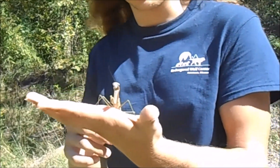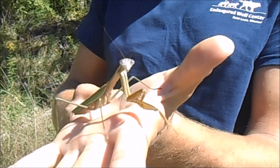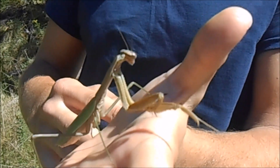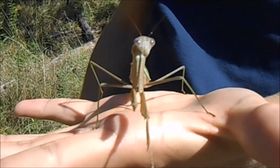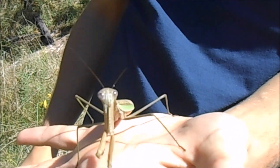What I have here is a Chinese praying mantis. These are actually native to China and they got introduced into the United States around 1896 — it was an accidental introduction. Since they've had around a hundred years to reproduce and live in the United States, they've pretty much become an established species.